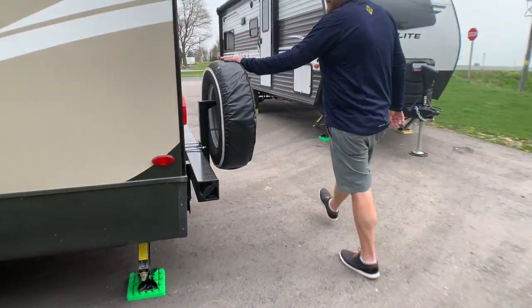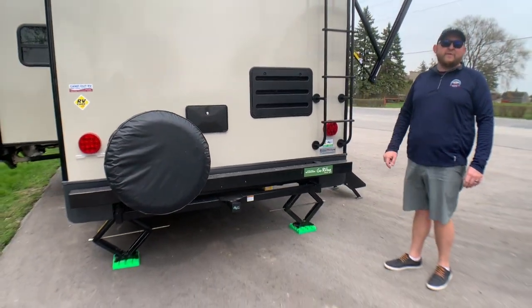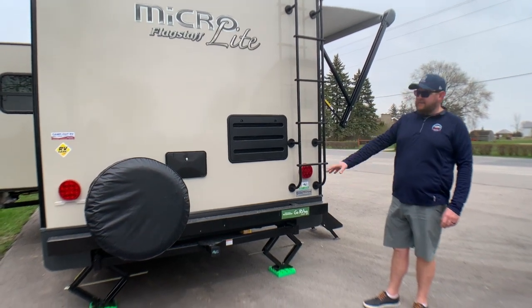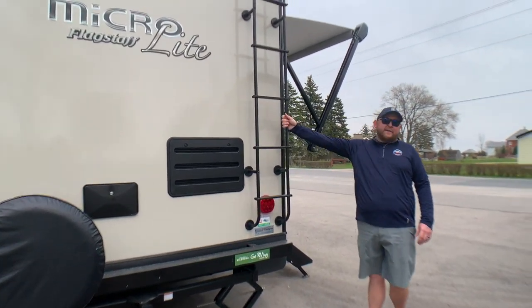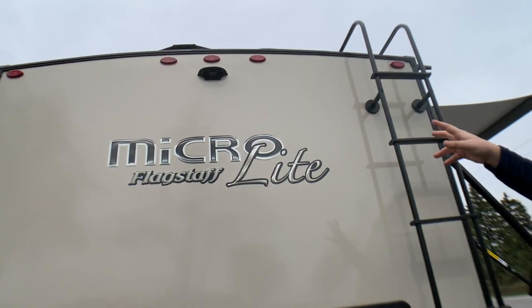The spare tire is mounted on the bumper. We have our outside shower on the back, and it comes standard with a two-inch hitch receiver, so you can carry bikes, a generator rack, or anything you need. It also has a roof ladder for accessing the roof for cleaning and servicing, and there's pre-wiring for a backup camera up above.